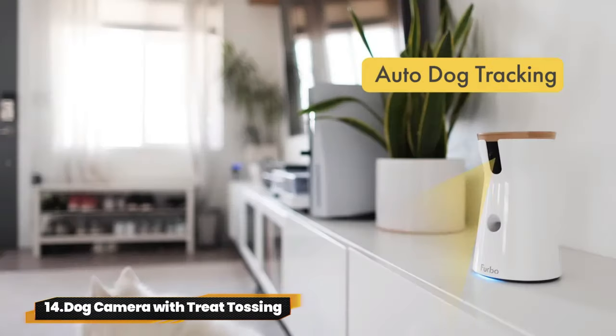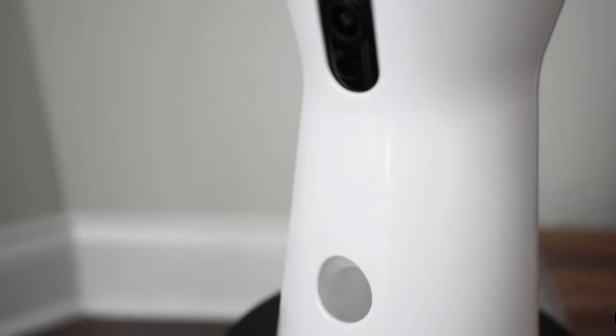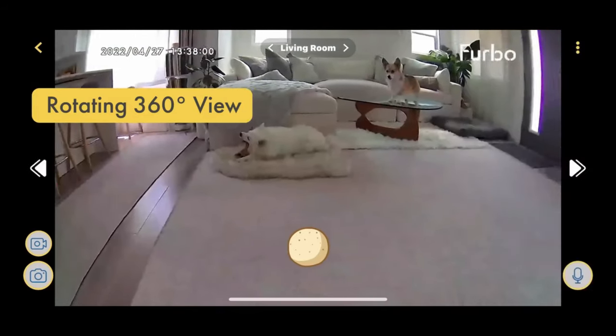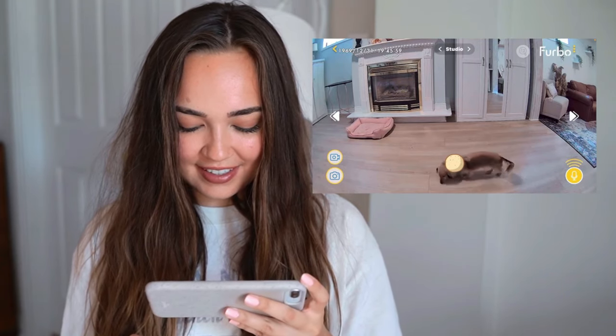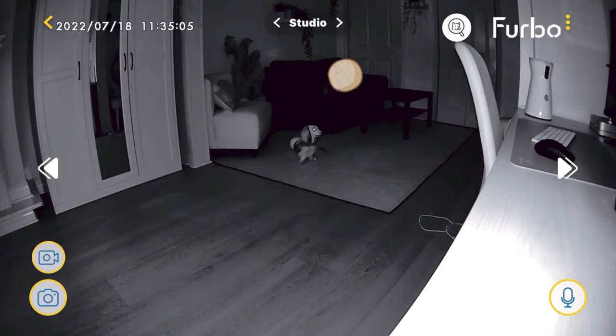14. Dog Camera with Treat Tossing. The Furbo Dog Camera — your pet's new best friend. Keep an eye on your furry friend with stunning HD video quality day and night. Chat with them via two-way audio and even toss treats remotely. With bark detection and easy setup, it's a must-have for every pet parent.